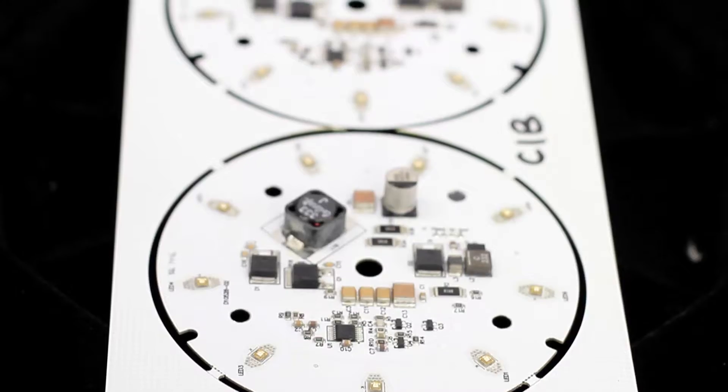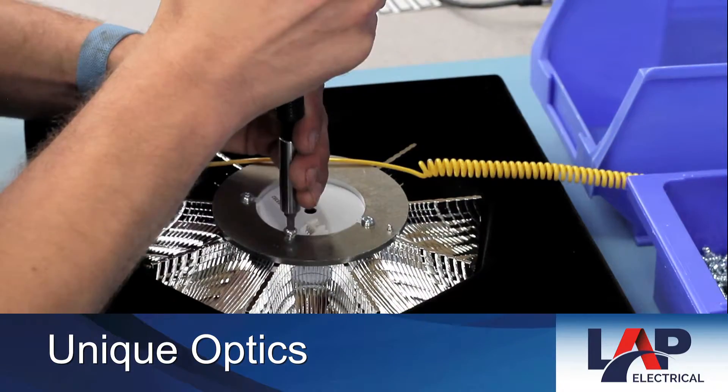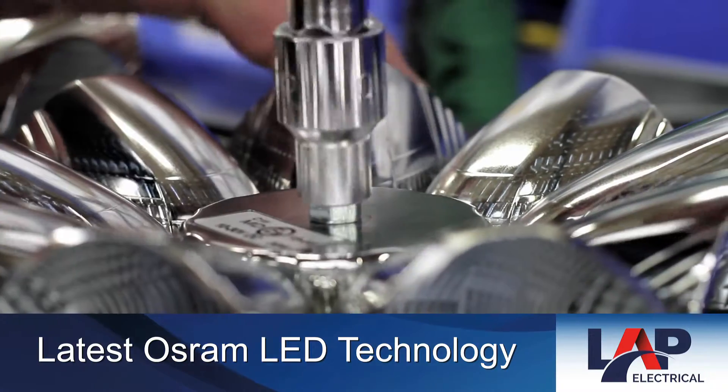Combining the latest LED technology with unique optics, the new Titan light bar range provides a brilliant 360 degrees of visual warning that is ECE R65 approved.